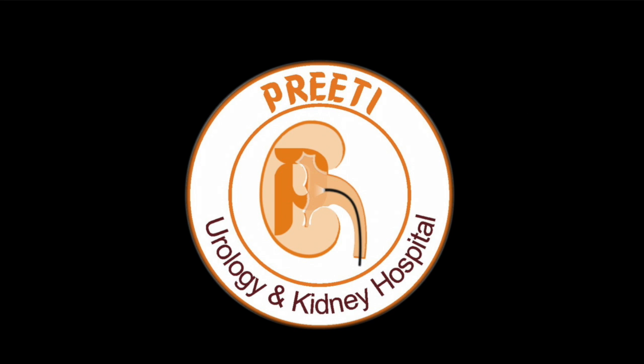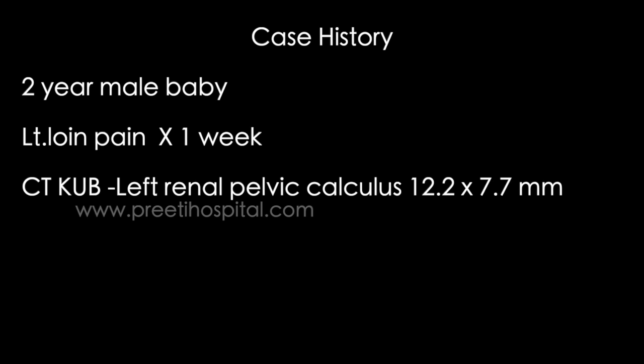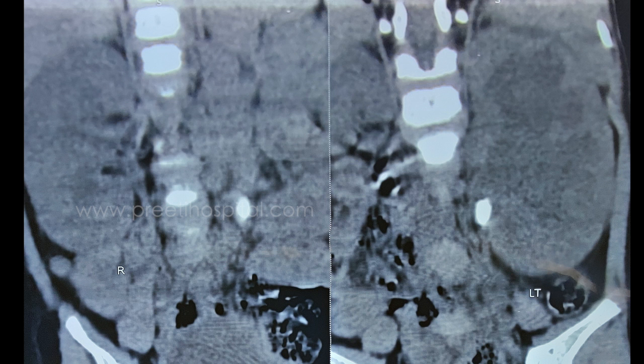Here is a case of infant supine PCNL for matrix stone after attempting RIRS. Two-year-old male baby with left loin pain for one week. CT KUB showed a left renal pelvic calyceal stone measuring 12.2 by 7.7 mm. This is a large hydronephrotic kidney and the stone was impacted at the PUJ, so we stented it.